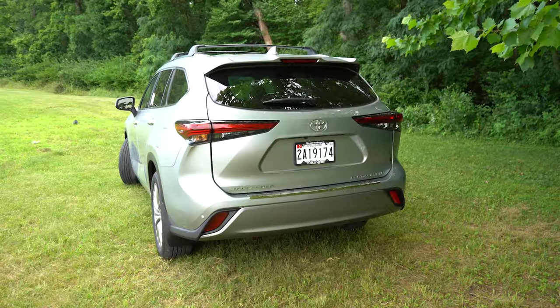Heated second row seats come standard on the Platinum — a great feature. Manual second-row sun shades are also included to keep sun out of passengers' eyes. There's a bit of storage and a couple of cup holders in the center console between the captain's chairs as well. Up front, the driver gets a 10-way power adjustable seat with power lumbar support, standard leather seating, and heated and ventilated front seats. Memory settings for up to two drivers are found on the driver's door. The passenger gets an eight-way power adjustable seat.